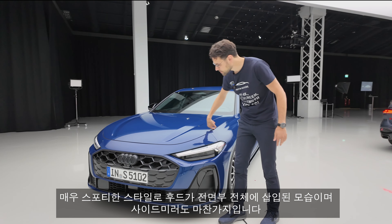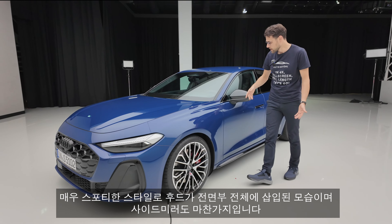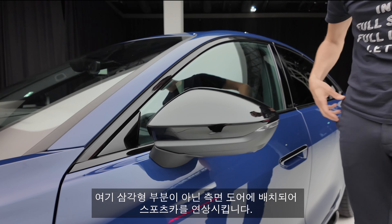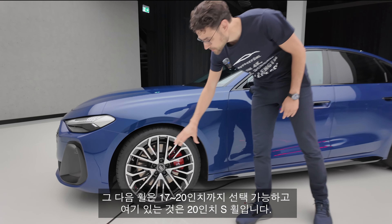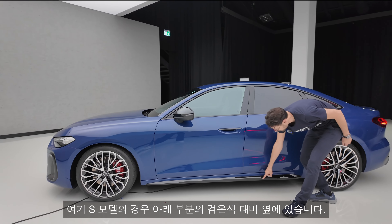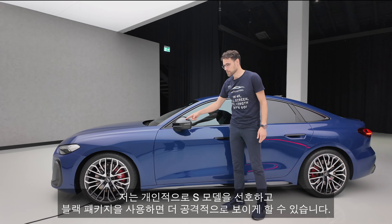You can see in a very sporty style the hood is kind of inserted into the whole front area, like we usually see from sporty cars. The same applies to the side mirrors — they are placed at the side doors and not in this triangle, which should remind you of sports cars. Next to the wheels, 17 to 20 inch — these here are 20 inch wheels, the biggest ones available, S wheels. And also the red contrasting brake caliper for the S model, next to the black contrast in the lower part. Usually the side mirrors would also be in bright styling, which I personally prefer for an S model, but with the black pack you can get this more sinister look.